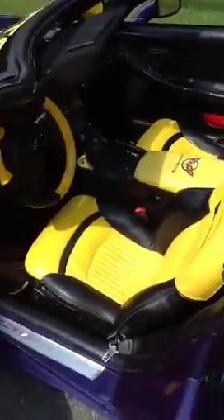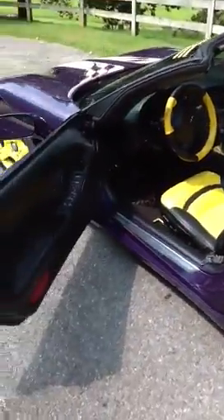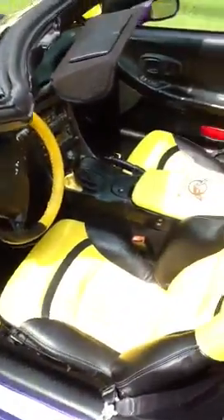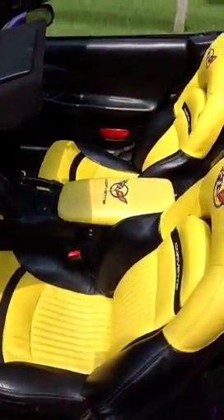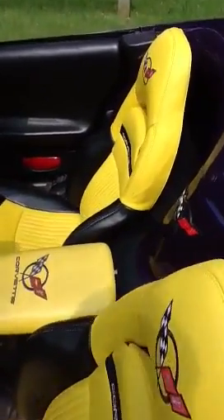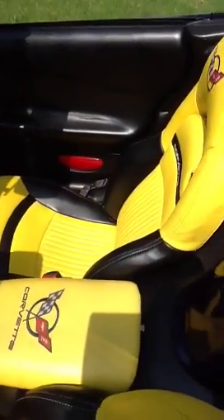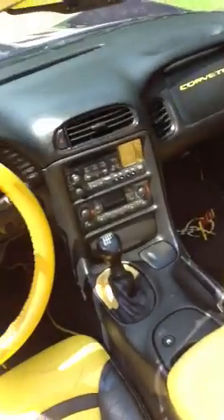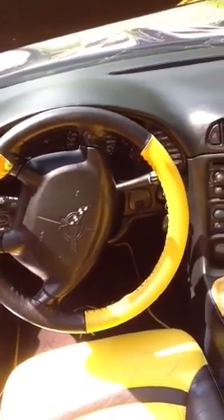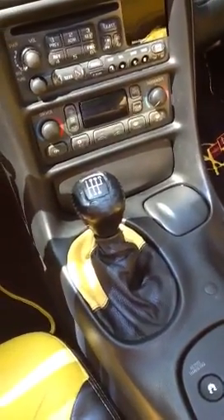Now I'm going to open up the driver's door and take a look at the interior. You can see it's mostly in good condition. The black and yellow leather seats are in good condition. That center console with the yellow C5 logo is not factory — it's an aftermarket item but it looks very good in the car. You can also see the steering wheel has a yellow accent on it, as does the shifter boot, and there you can see the six speed manual.